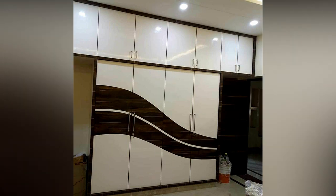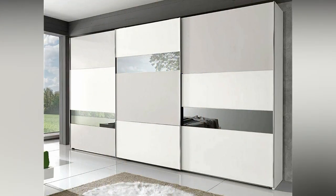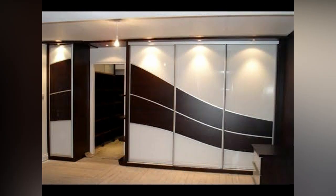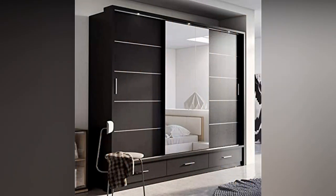The L-shaped wardrobe is the most popular wardrobe in both modern and traditional homes and can be made of any material. The handles of this wardrobe come in a variety of styles. Wardrobe furniture such as safety lockers and drawers are usually included in this type of wardrobe.